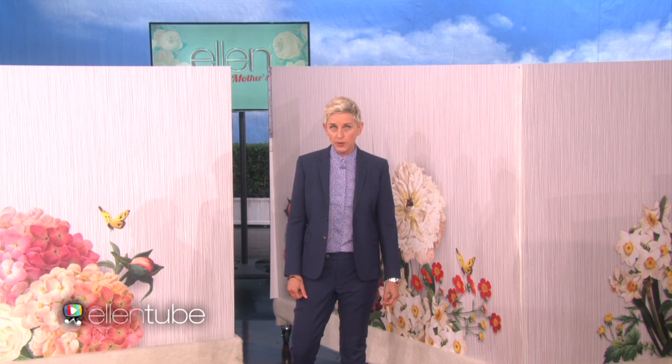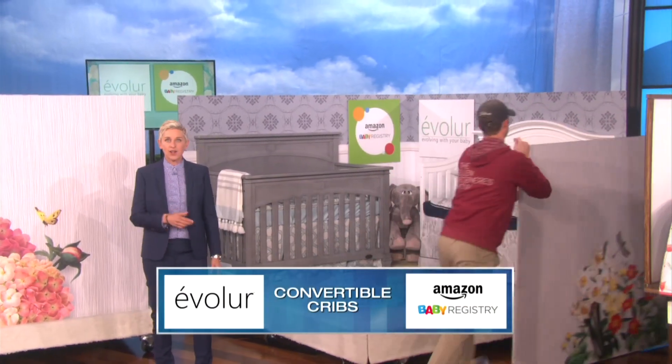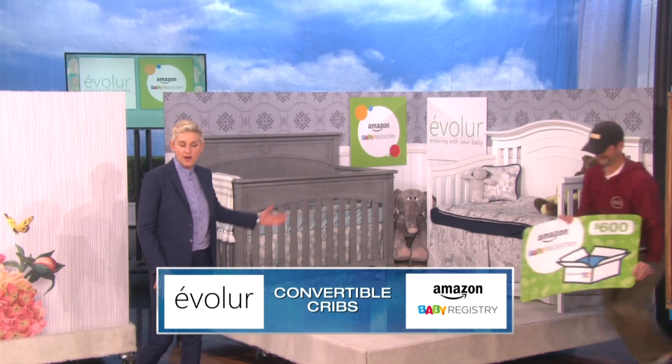Now, I know you're asking, Ellen, where am I supposed to put those sheets? Well, Amazon's baby registry is full of great gifts for moms and newborns, and features the new Evalor 5-in-1 Convertible Crib. They are handcrafted to go from crib to full-size beds. You're all getting a welcome box from a $600 Evalor crib from Amazon.